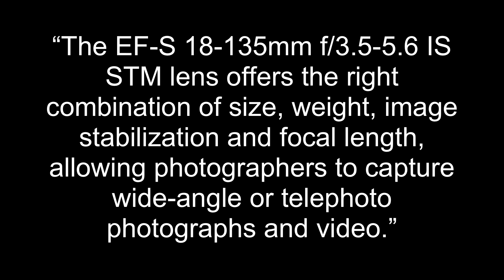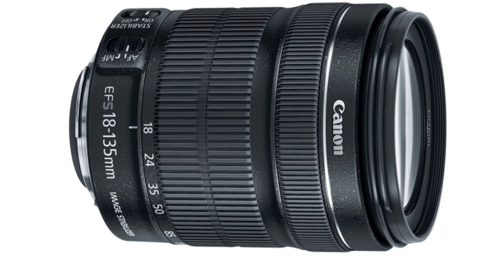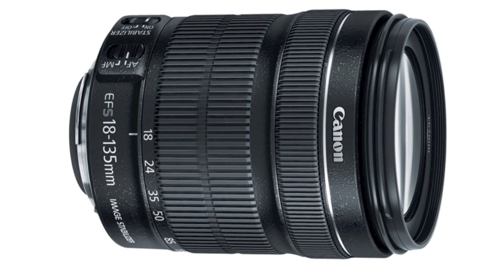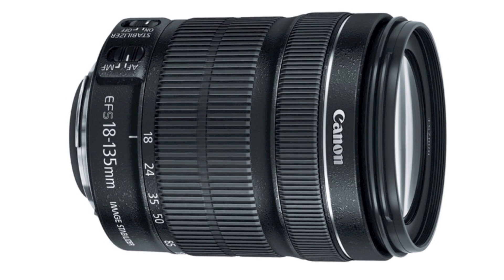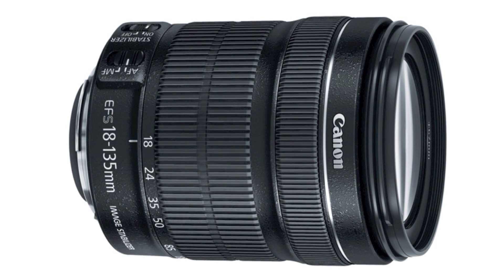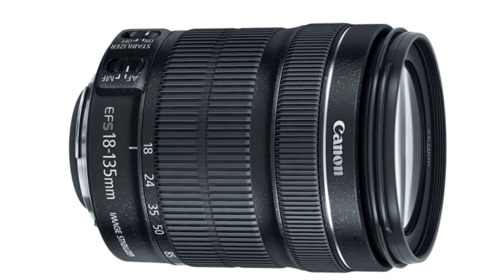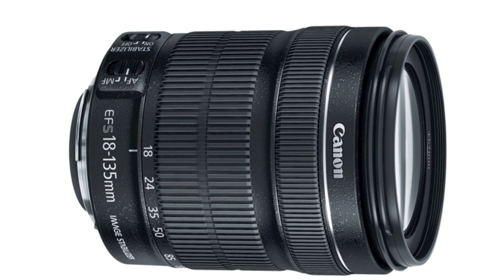According to Canon's press release, the EF-S18-135mm F3.5-5.6 IS STM lens offers the right combination of size, weight, image stabilization, and focal length, allowing photographers to capture wide-angle or telephoto photographs and video. This lens is a great option for photographers who may only want to carry one lens for both wide landscapes and close-ups. Appearing for the first time in a Canon EF lens is Dynamic IS, which uses a wide image stabilization correction range to help ensure steady video even when shooting while walking.